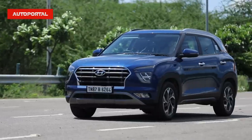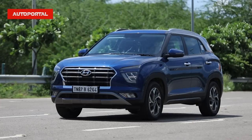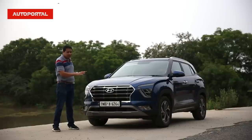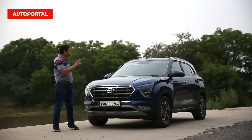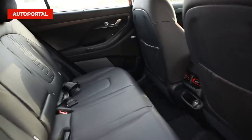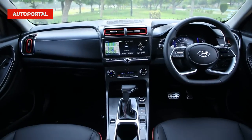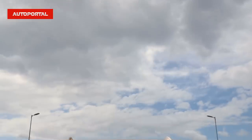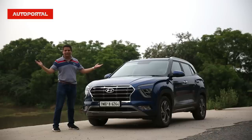Now what is the Hyundai Palisade? Well, it's a large, full-size luxury SUV that Hyundai sells in the US market — you can check it out on Google and I'm sure you'll agree this car looks very similar. In terms of comfort, this car is supreme; in terms of the features list, it is supreme. It offers you the best-in-class features and just the way it drives will definitely put a smile on your face. Let's jump inside the Hyundai Creta and get started.